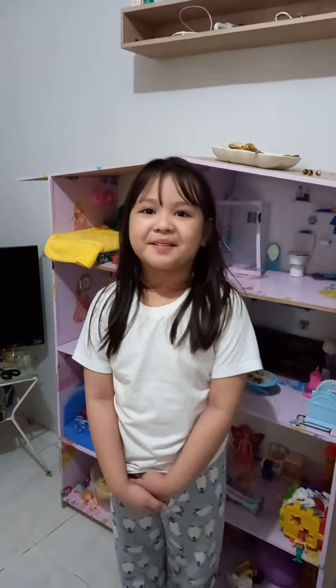Hello guys, it's me, Ayanna B. Salunga. Here's my mini dollhouse.